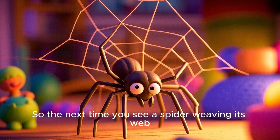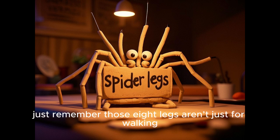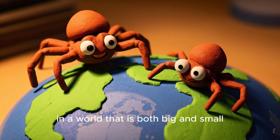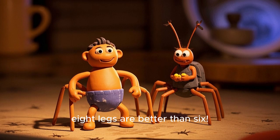So the next time you see a spider weaving its web or hanging upside down from a thread, just remember those eight legs aren't just for walking. They are for exploring, climbing, dancing, and surviving in a world that is both big and small. Because in the world of spiders, eight legs are better than six.